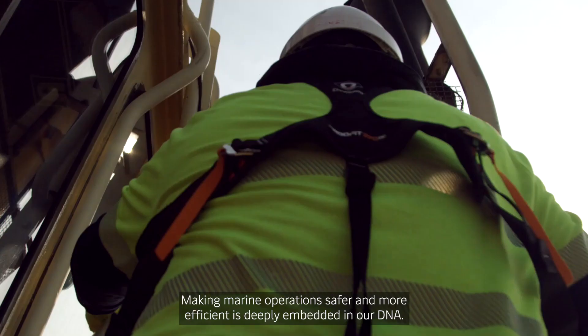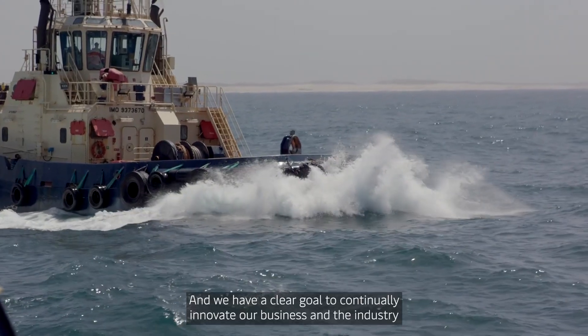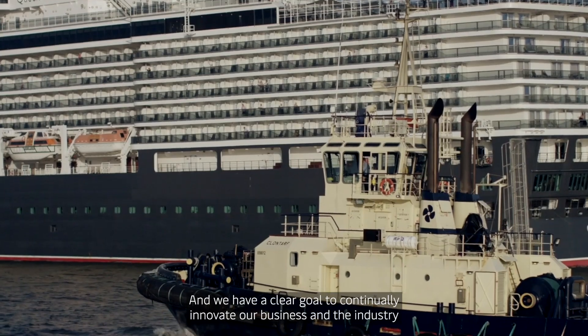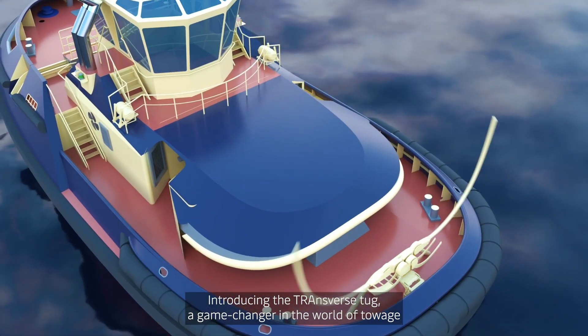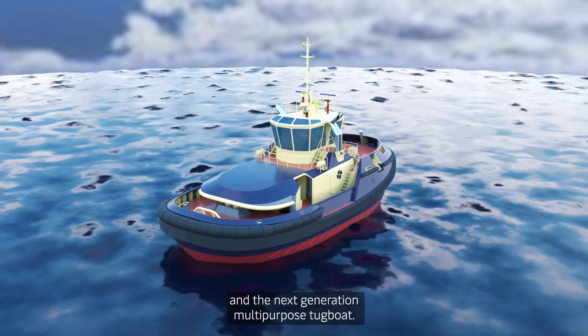Making marine operations safer and more efficient is deeply embedded in our DNA, and we have a clear goal to continually innovate our business and the industry in this pursuit. Introducing the Transverse Tug — a game changer in the world of towage and the next generation multi-purpose tugboat.